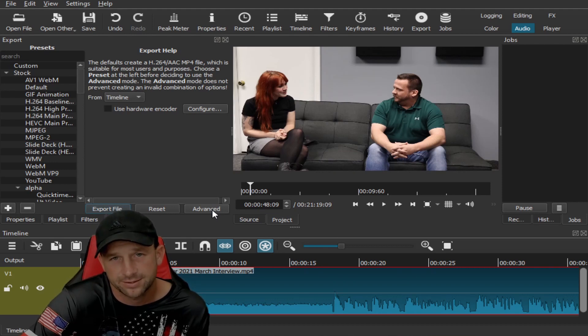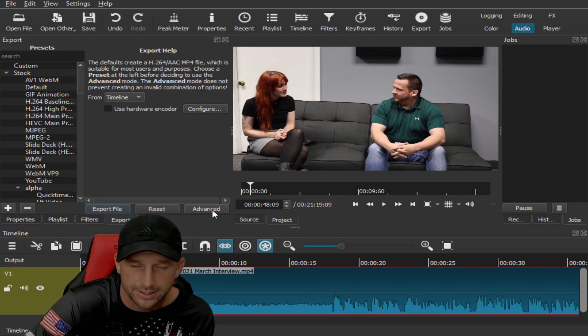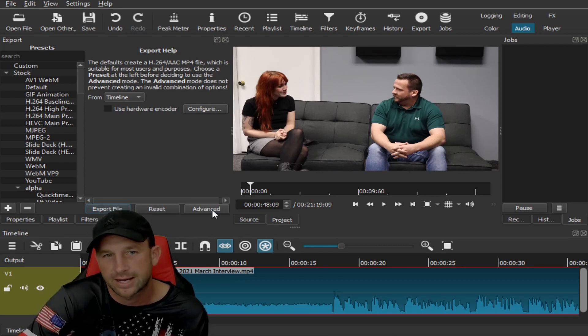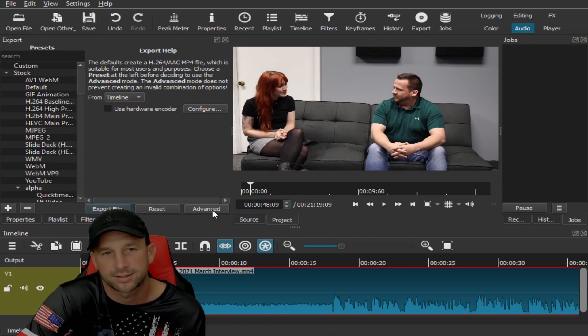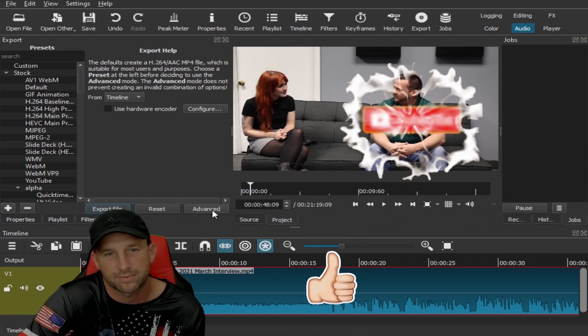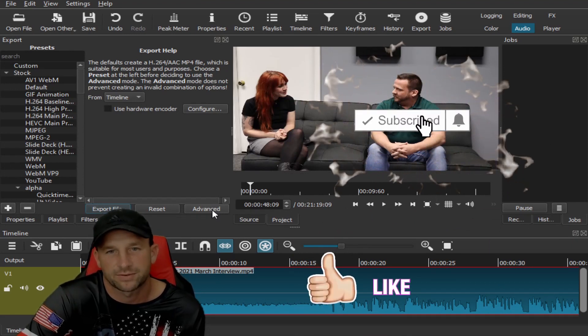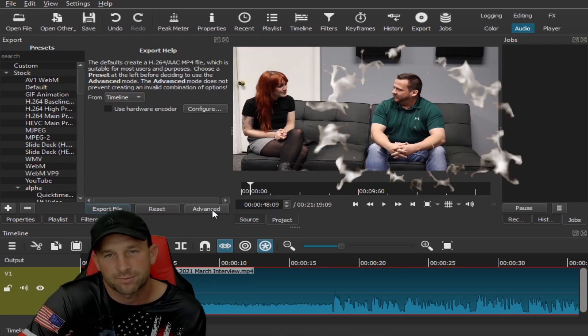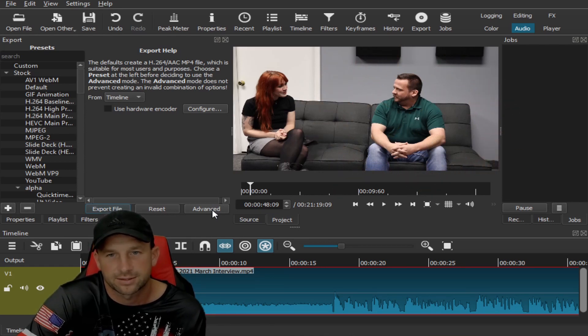These are the free editing software programs we recommend. Please put in the comments below any tips you'd like us to cover, or if you have issues with Shotcut or DaVinci — things you've run into that we can help you with. We'll keep putting out additional videos as we receive comments and try to get helpful tips out there for you guys. We'll see you on the next one.